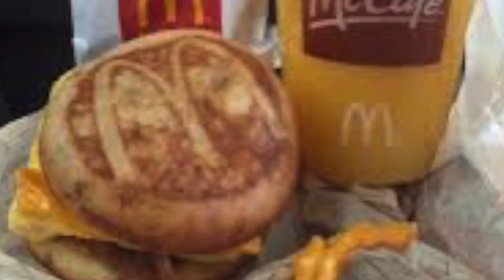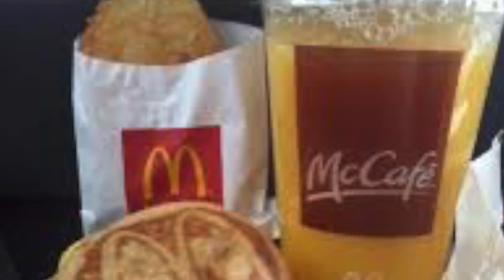I caught this guy at my local McDonald's and this is what I cooked: a hash brown, an orange juice, and a sausage and egg McGriddle.